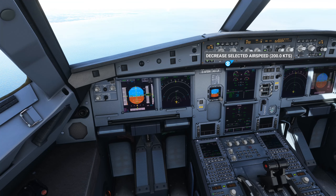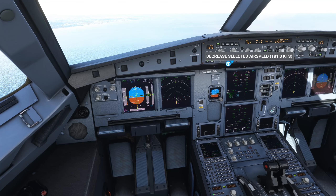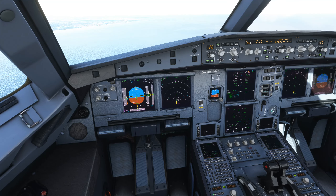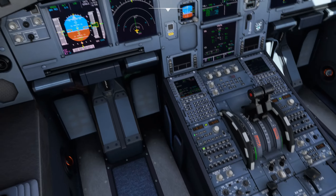Faro Tower, DLH 4129R, 1.1 miles west, inbound ILS Zulu Runway 10 approach. DLH 4129R, zero tower. QNH 3010, 1012.7. Cleared ILS Zulu Runway 10 approach, DLH 4129R.